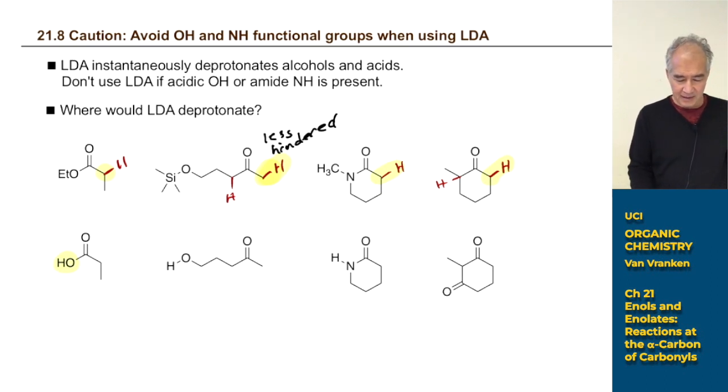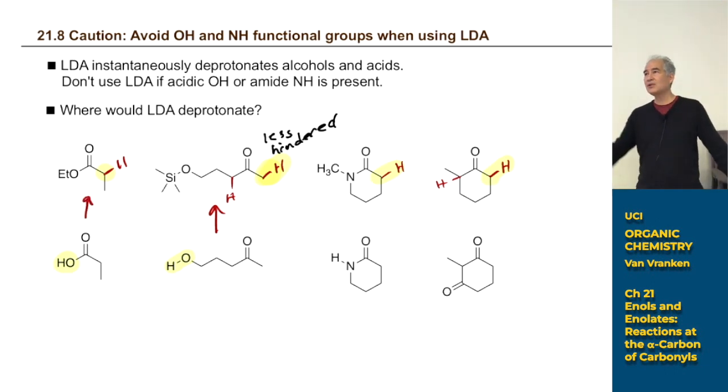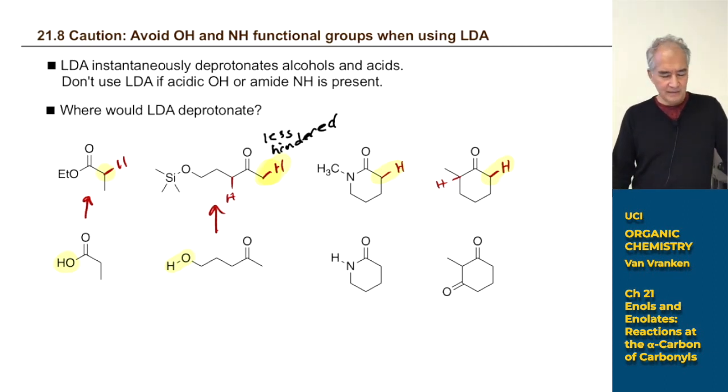Similarly, if a molecule has an OH group, LDA will deprotonate that before touching the alpha carbon. To work around this, convert alcohols into silyl ethers — tert-butyldimethylsilyl ethers work best; trimethylsilyl ethers fall off too easily. If you want to make an enolate from a carboxylic acid substrate, convert it to an ester first via Fischer esterification or the acyl chloride route.